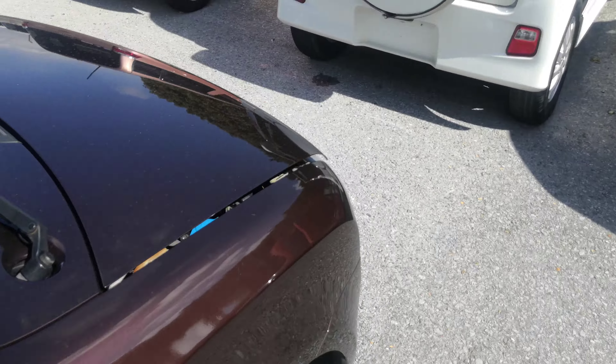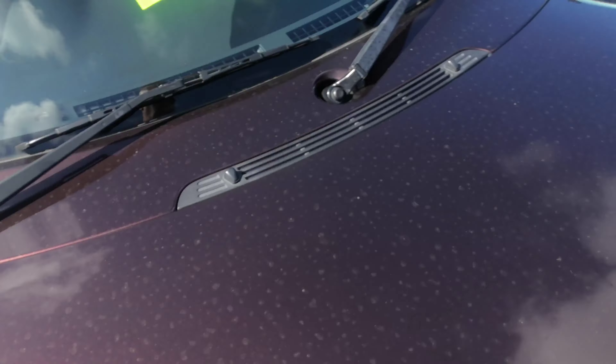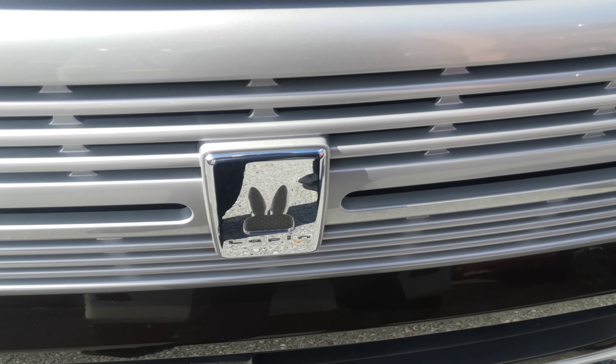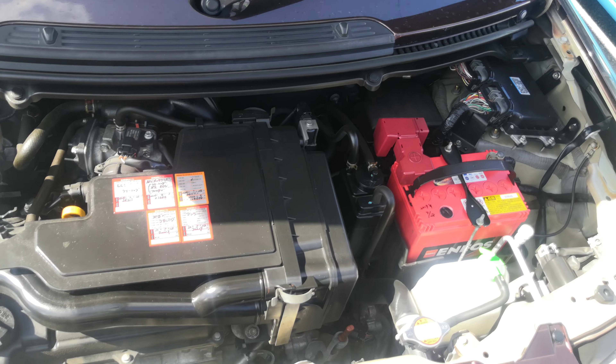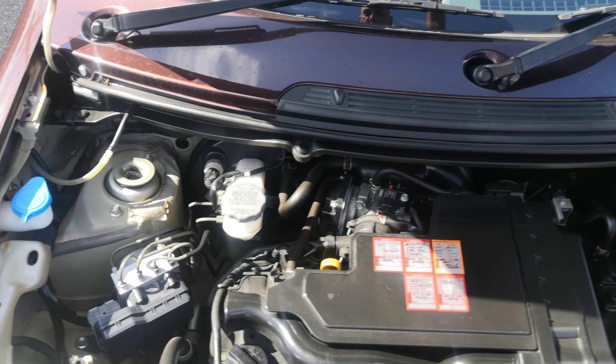Let's go to the front here and show the engine compartment, along with the rabbit bling again. There's the powerhouse — 660cc engine. Nice and clean.